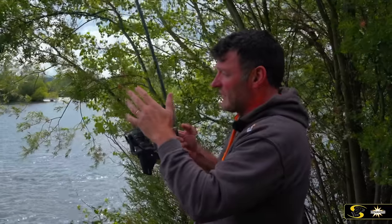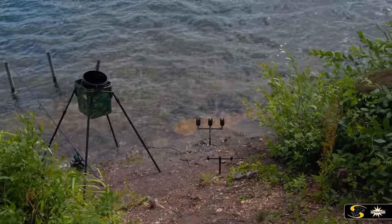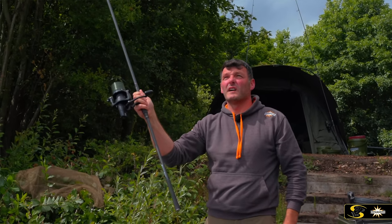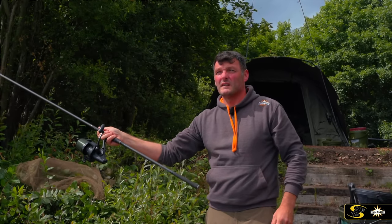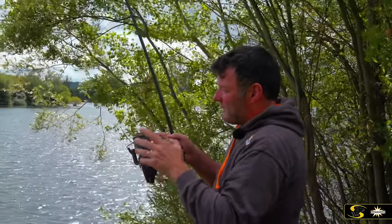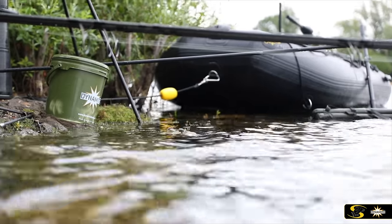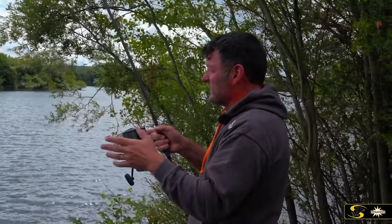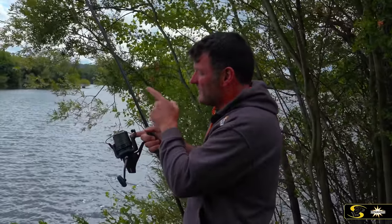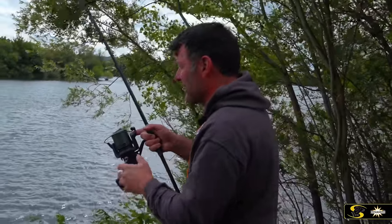The rod has just absolutely melted off! I've only put this one rod out, maybe 20 to 30 minutes ago. It felt really good when it landed and I thought there was a chance — but the problem is it's picked up my marker float. I've got a rescue boat here for the diving, so I think I'm going to have to take to the boat and see if I can get this out, because I can't see anything other than a disaster happening if I don't get out there.